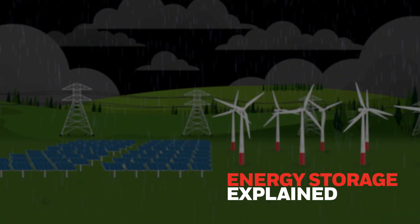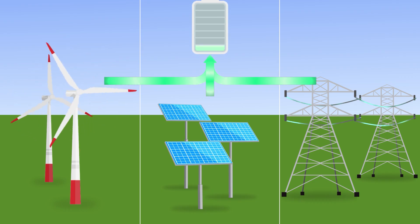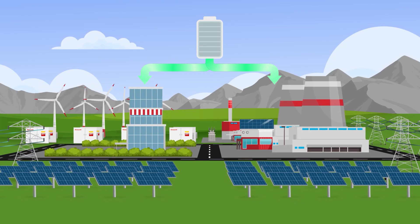Energy storage. Energy storage captures excess power from renewables, like solar and wind, or directly from the grid. This stored energy is then used during high-demand or high-cost periods, helping keep operations running smoothly and efficiently.